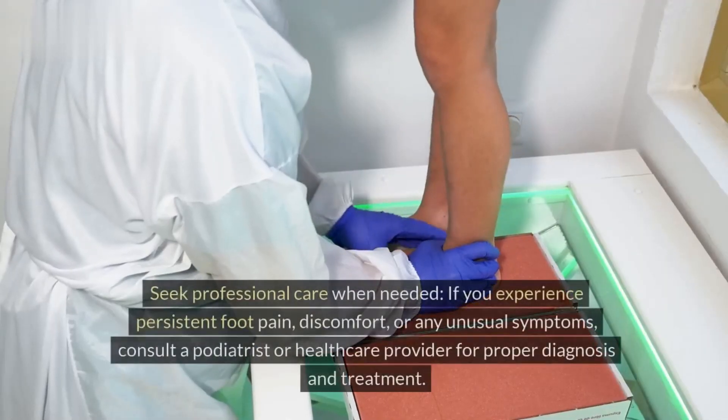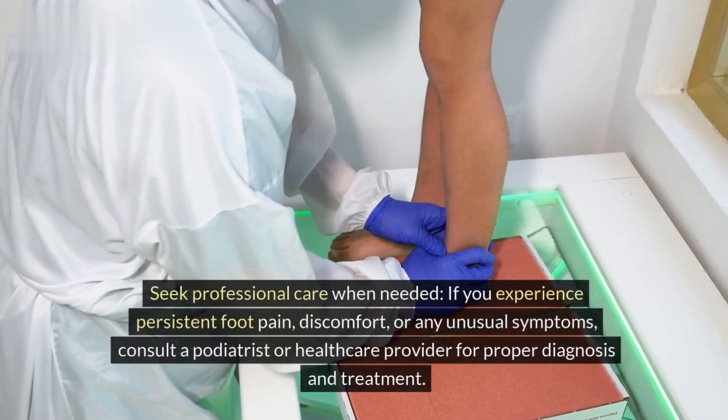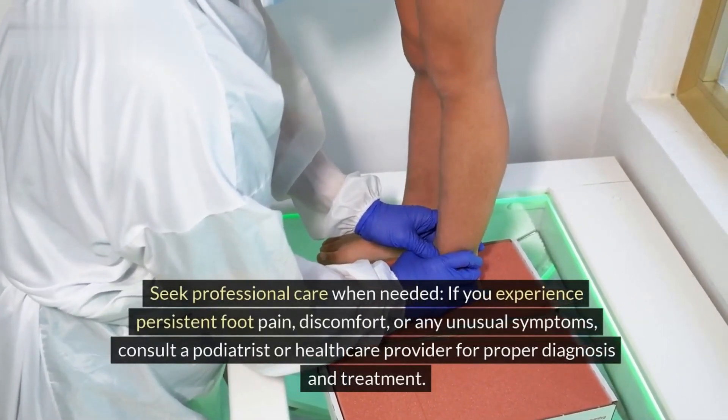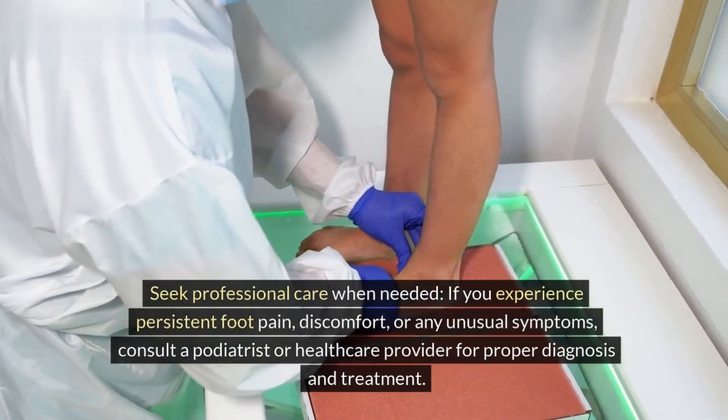Tip 10: Seek professional care when needed. If you experience persistent foot pain, discomfort, or any unusual symptoms, consult a podiatrist or health care provider for proper diagnosis and treatment.